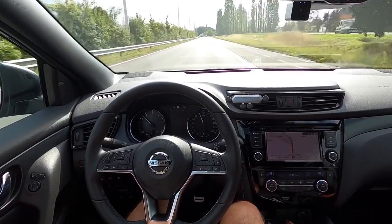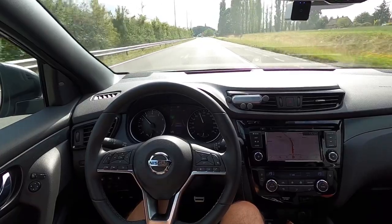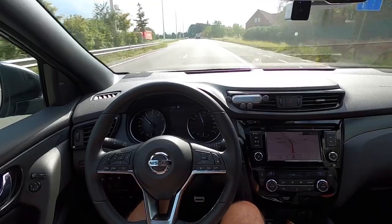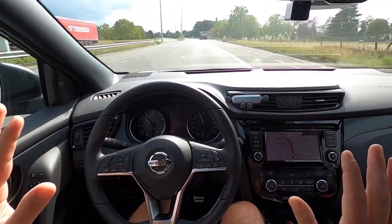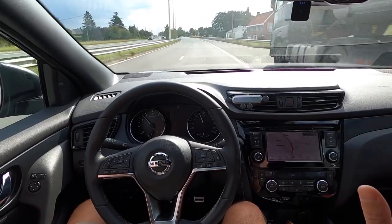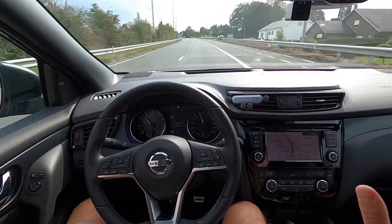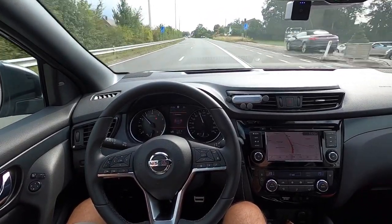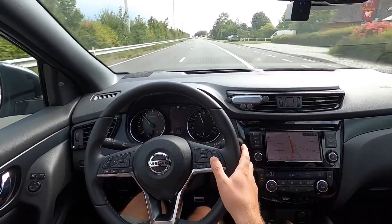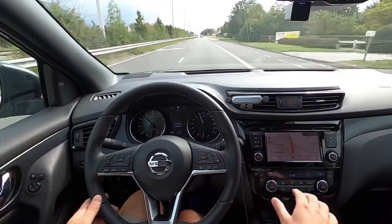Another turn ahead. I'm still not touching the steering wheel. And for those who think I'm doing it with my knees, I will remove them briefly — touching nothing.